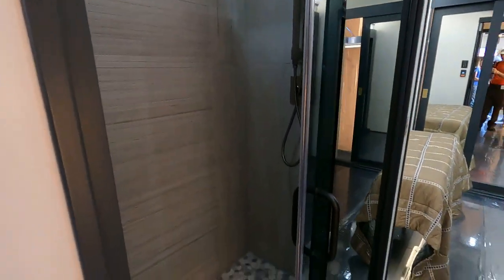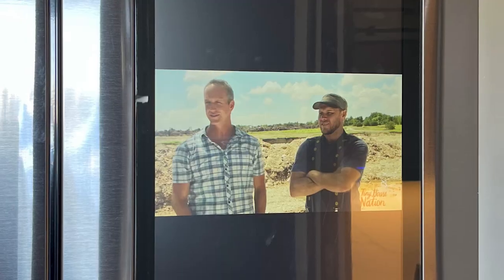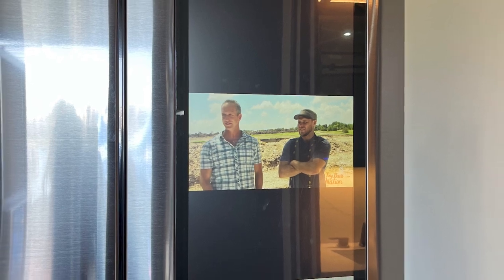It's got a huge bedroom, a closet you fell in love with, washer, dryer, and there's a TV screen in your refrigerator. What's not to love about that?